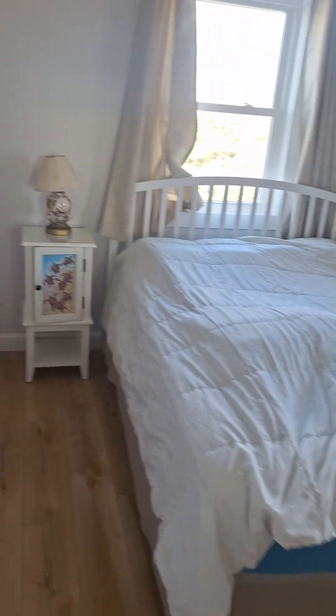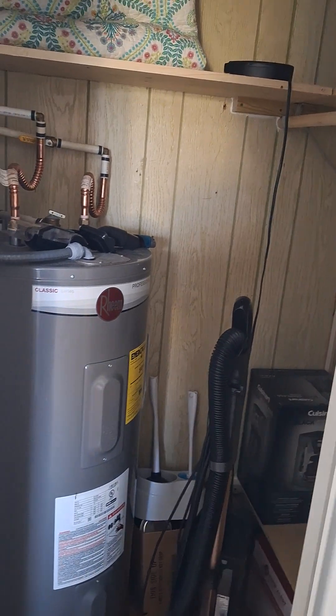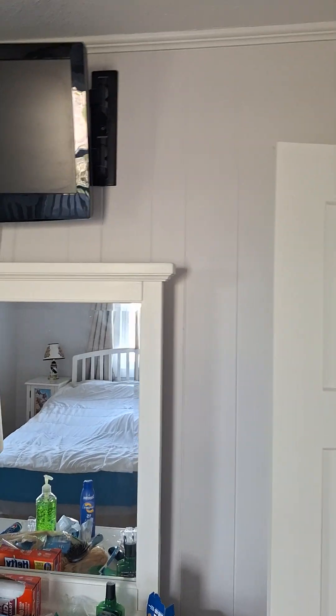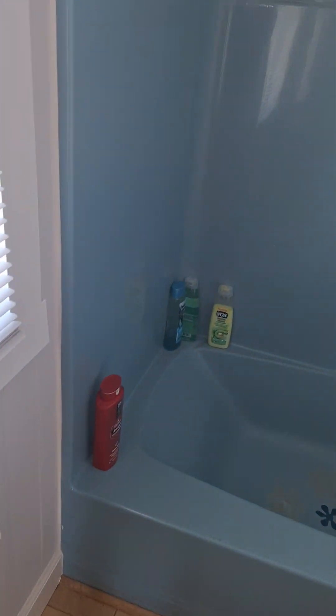Then diagonally from here is the main bedroom. In here, this used to be the washer and dryer — now it's the steam wall, used for hot water. Here are both nightstands and a queen bed. And here's the second TV you'll see — there's a total of three here. And this is the second bathroom, which looks a little nicer than my bathroom.